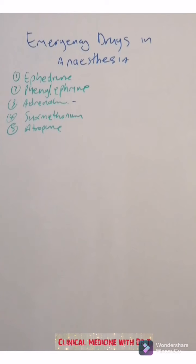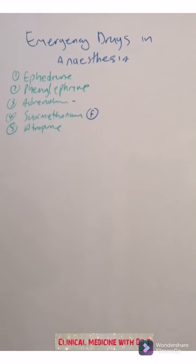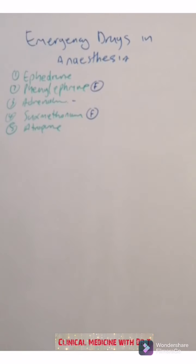This is a high-yield question for students — they like to ask about these drugs and also which ones are kept in the fridge and which ones are not. The ones kept in the fridge: suxamethonium is kept in a cold environment with ice, and phenylephrine is the other drug kept in the fridge or on ice.